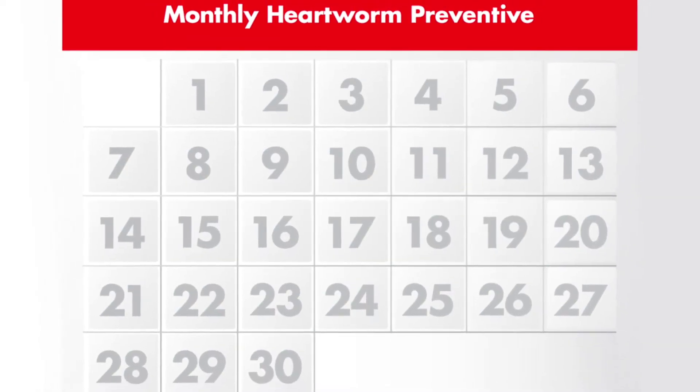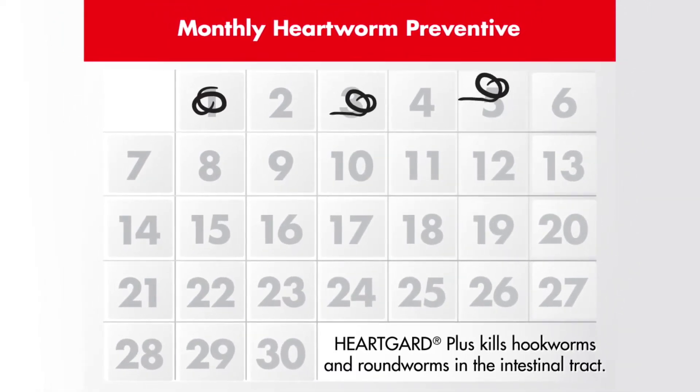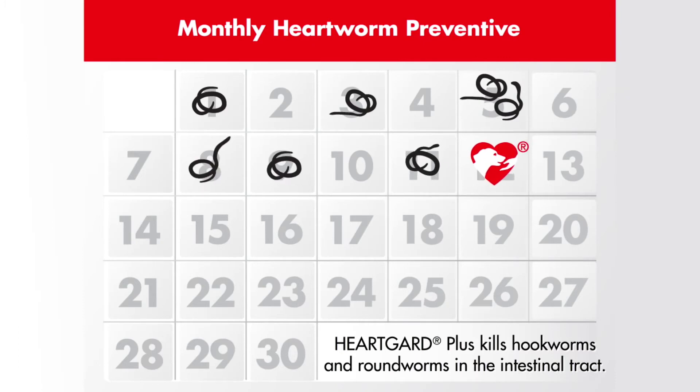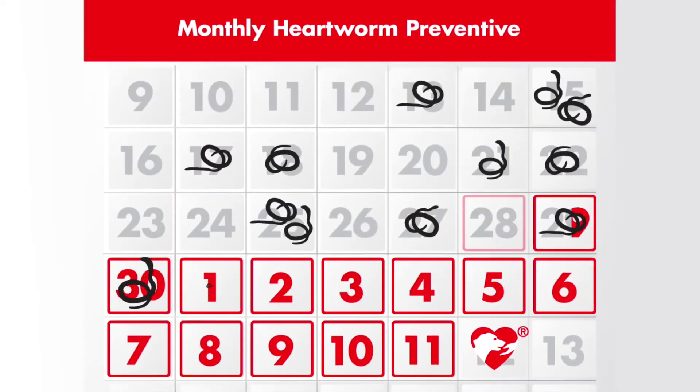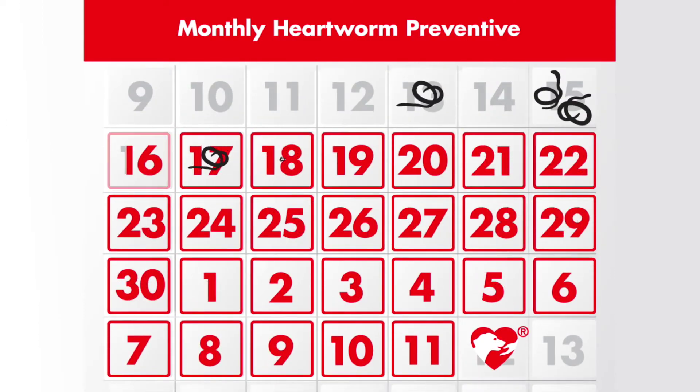Heartworm preventatives work by clearing harmful heartworm larvae your dog has acquired over the previous month. A monthly heartworm preventative like HeartGuard Plus is highly effective at eliminating these heartworm larvae, plus treating and controlling hookworms and roundworms when given every 30 days.